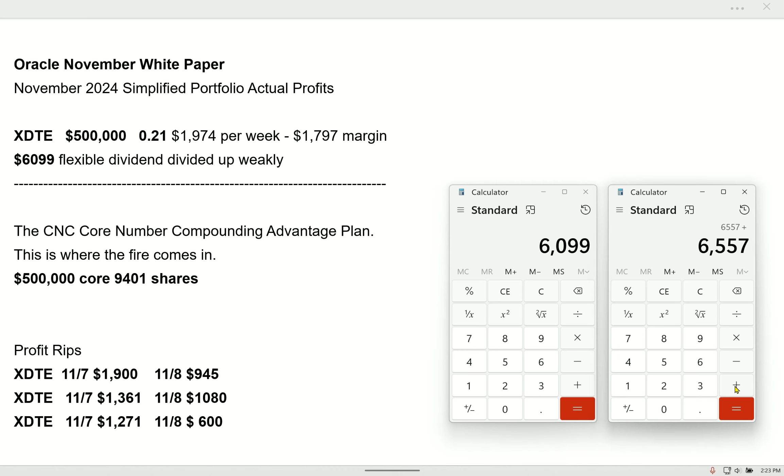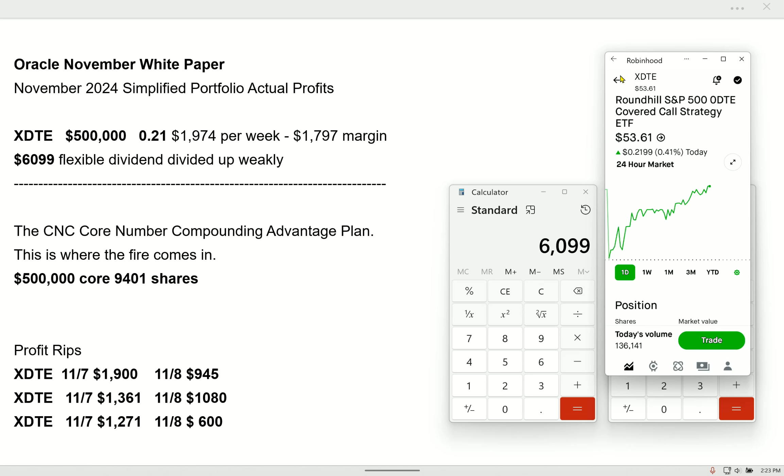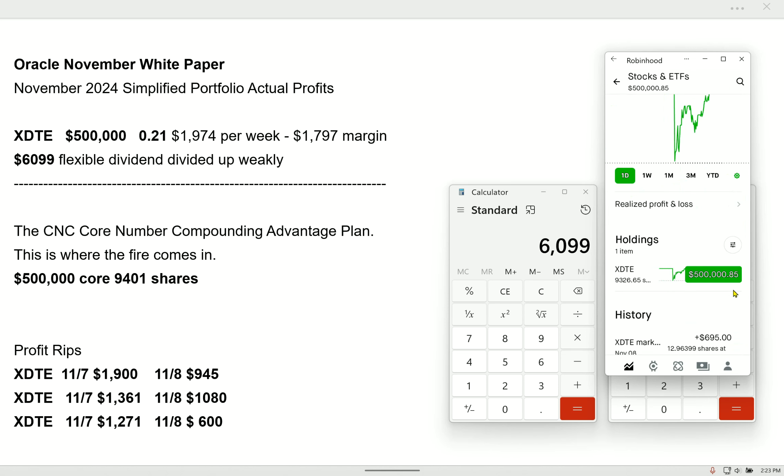Let me add up my total. What's today, the eighth? The month has just begun. Already this month we're going to get our dividend. We're keeping our account at a nice flat $500,000. Done. Now I should have $500,000 — exactly $500,000.